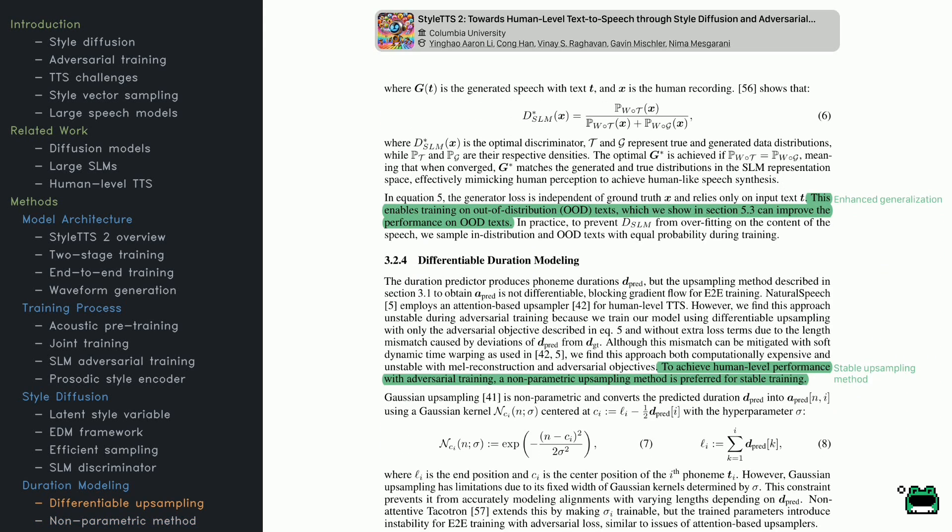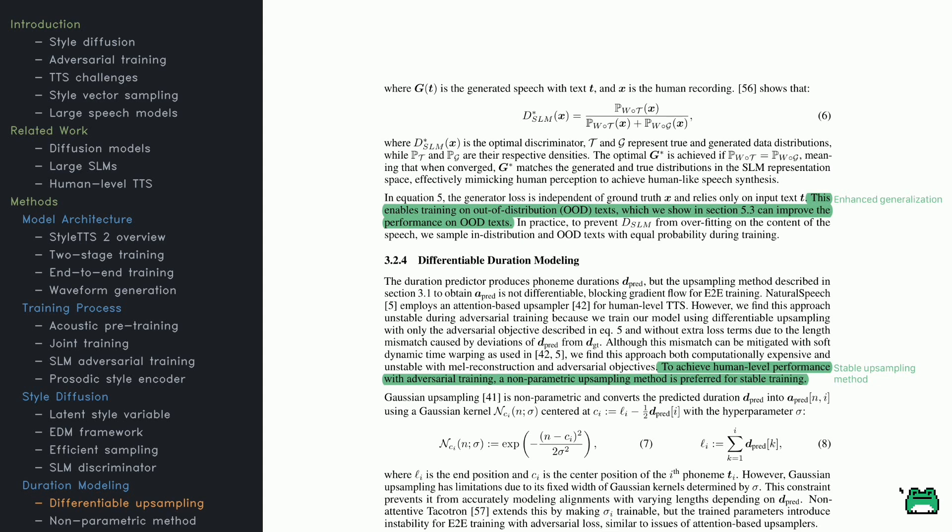The generator's loss is designed so that it doesn't rely on the ground truth audio, only the input text. This lets the model handle text outside its training distribution, improving its ability to generalize. The training also samples data equally from both seen and unseen groups to keep things balanced. Next up is differentiable duration modeling — accurately predicting phoneme durations and smoothly up-sampling them without too much complexity. Older methods sometimes used attention mechanisms, which can get expensive and unstable. Here, a simpler Gaussian-based approach is replaced with a non-parametric one, reducing computational load and increasing stability while maintaining human-level speech quality.